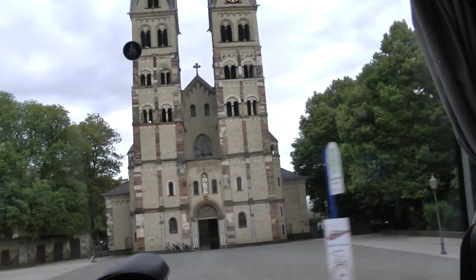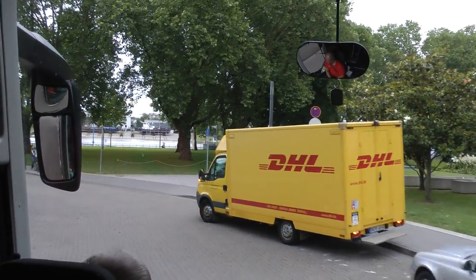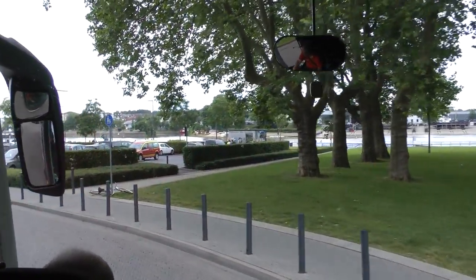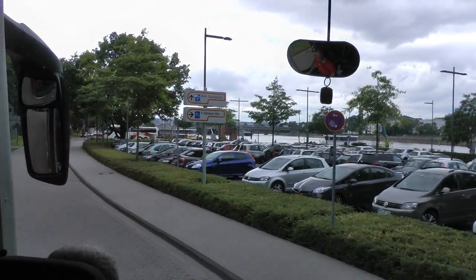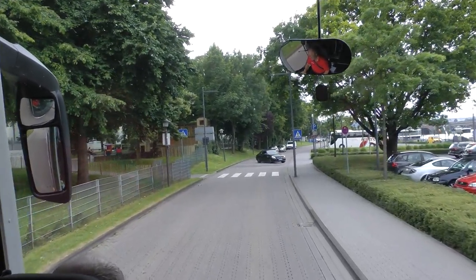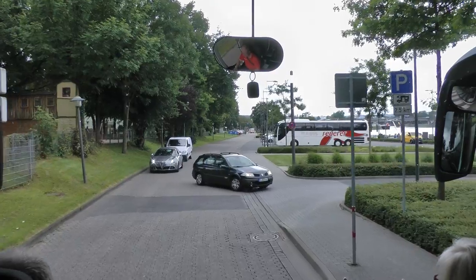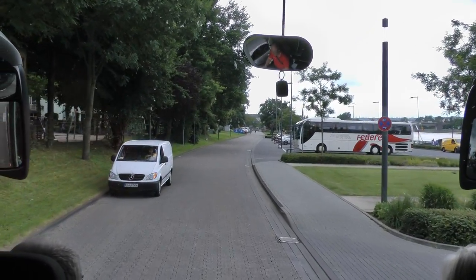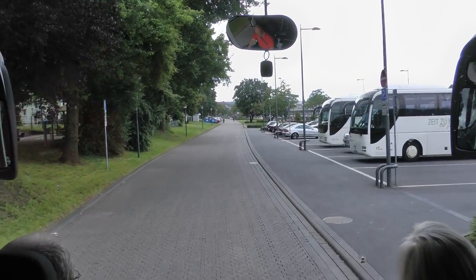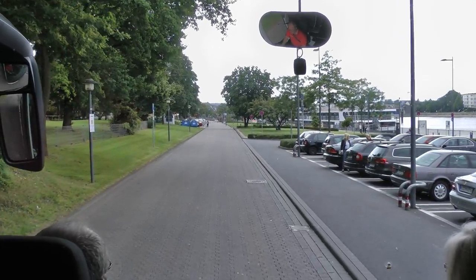Up ahead you can actually see the Mosel River. The Mosel — some people know it better as the Moselle — starts way up in France, some 550 kilometers from here, and runs through Luxembourg before it comes into Germany. Once it's in Germany it's named the Mosel River. Back in the 60s and 70s they put in a number of locks to make travel along the river much better and allow ship traffic on it. Viking River cruises do go up and down the Mosel, not as frequently as the Rhine, of course.